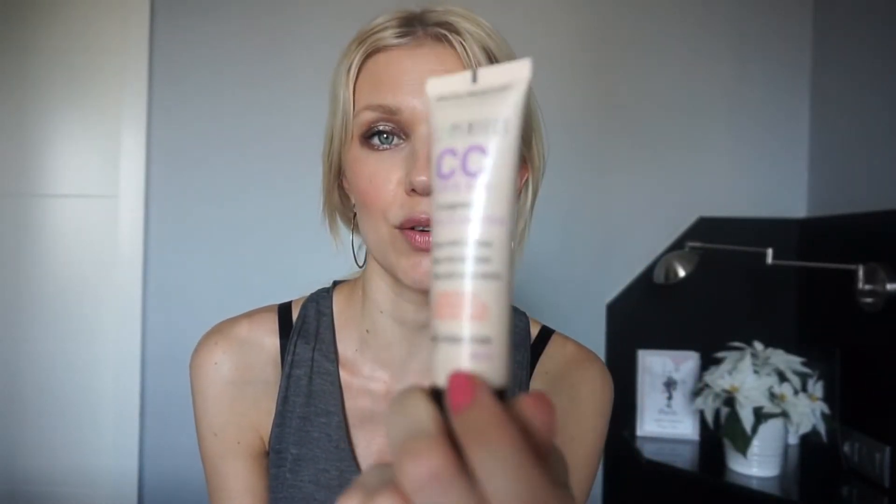For a different kind of foundation — if you like BB or CC creams with lots of properties like moisturizing and color correcting all in one — I really like the Bourjois CC cream. It has a very velvety luminous finish which is beautiful. My shade is number 32, light beige — it's perfect for summer if you have light skin.